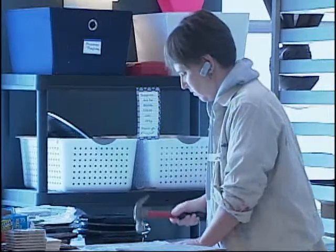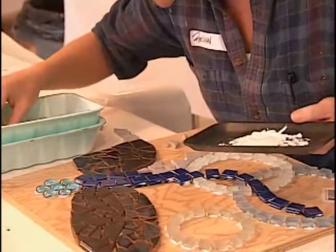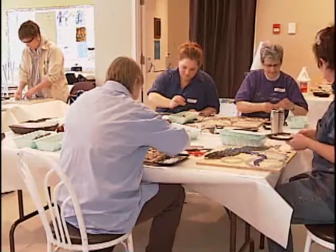Blake says smashing tiles and loud noises are all part of the process, something her students enjoy the most. It's a lot of fun because not only do we get to go out and kind of find all these tiles, but the smashing part of it is a lot of fun.